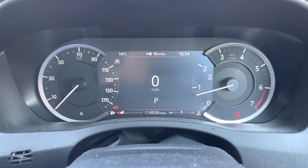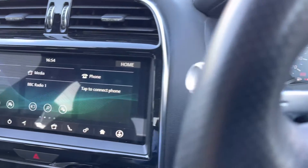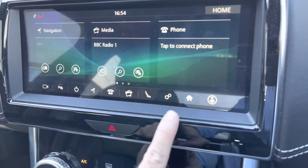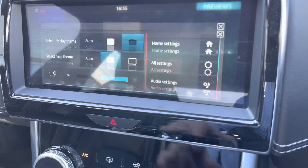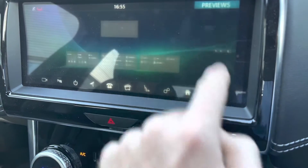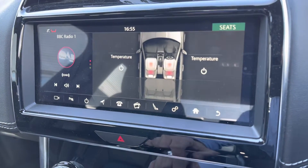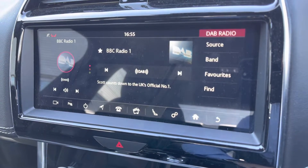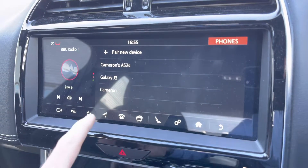Located behind the steering wheel is a small infotainment screen with the analogue dials. Making our way over to the left, we do have your main infotainment screen, which provides a clean and crisp display. We've got your icons along the bottom for various functions such as settings for the car. We also have an option for heated seats for passenger and driver for those cold winter mornings. It does also feature DAB and FM radio, making it easy to find your desired radio station on the go.